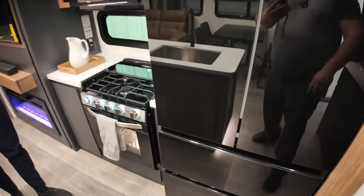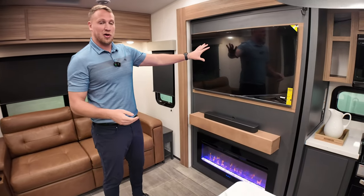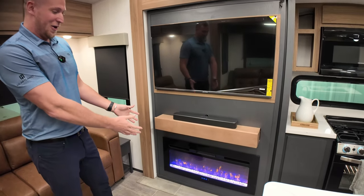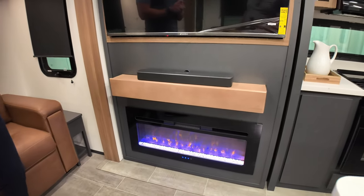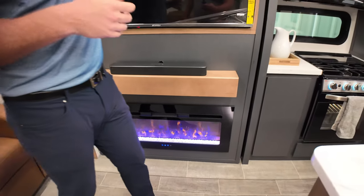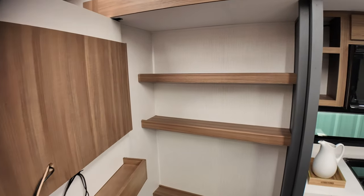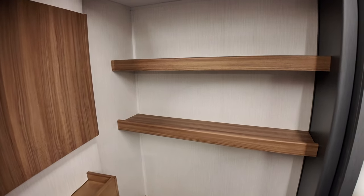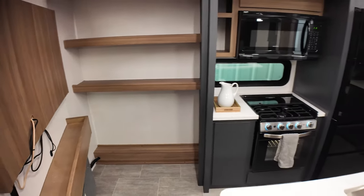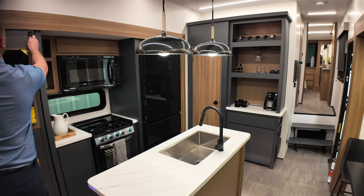Coming over to the entertainment area, you have the smart TV with all your apps already built in. Down below you have a very large fireplace that really sets that ambience Corterra is going for. The cream of the crop is also the extra storage back behind. The fireplace puts out roughly enough heat to heat about 500 square feet of RV, which really mitigates the cost of propane at the campground.